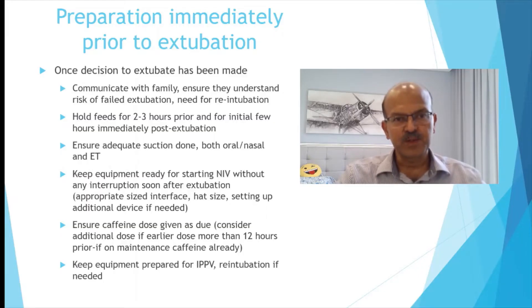Once you make the decision to extubate, it's very important to communicate this with the family, or prepare them in advance when you discuss the plan the previous day, for example. Ensure that they understand that this is a calculated risk — any baby who is extubated has a chance of getting re-intubated — so that they are mentally prepared. Tell them it's not necessarily a catastrophe or a disaster; it's just what the baby needs at that time. Explain why we have to try to extubate even though there is a risk of failure.